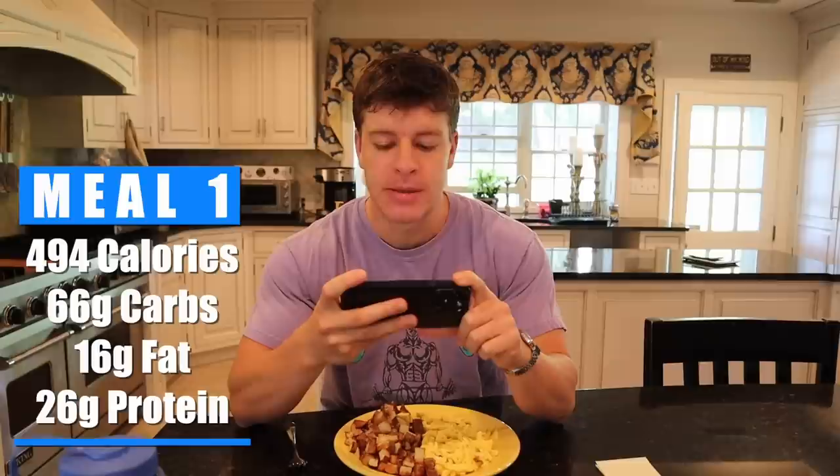And boom, just like that, breakfast is served — potatoes and eggs. I actually eat this even when I'm not on a budget or making videos. I actually love this meal. The only changes I would make if I wasn't on a budget — I add a little bit of feta cheese to the eggs and also some egg whites just to increase the protein a little bit. But for this meal, it comes to be 494 calories, 66 grams of carbs, 16 grams of fat, and 26 grams of protein. I also included five calories for the olive oil spray.